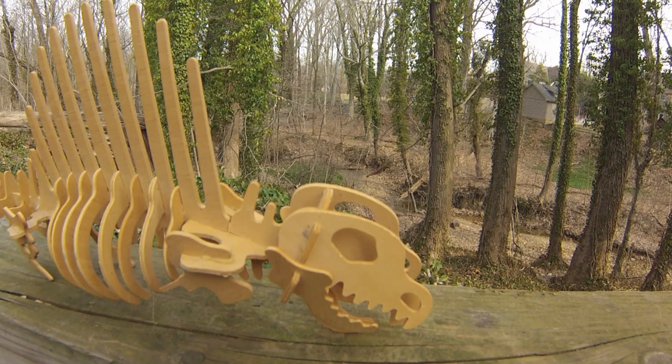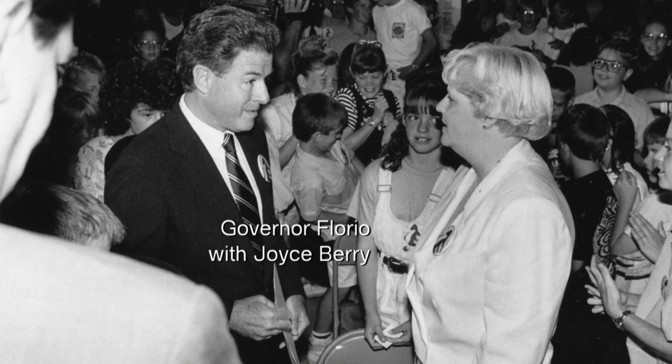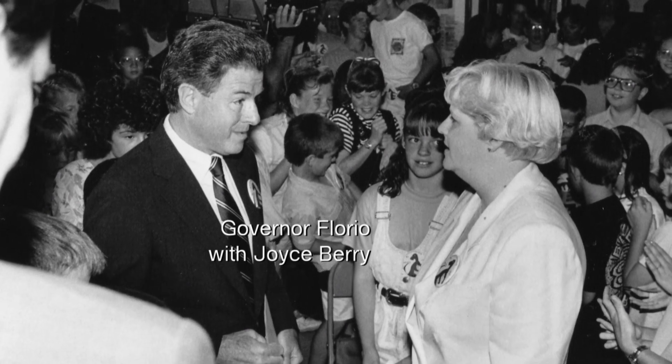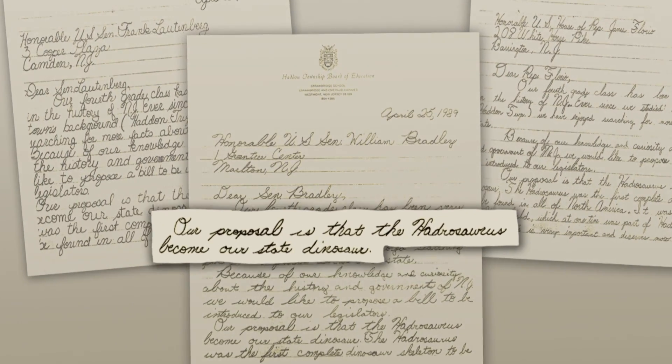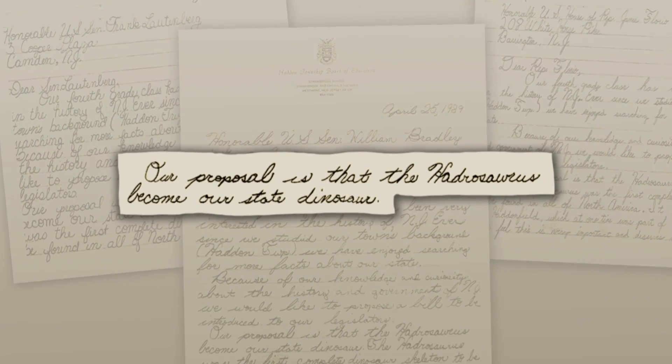Hattie, as we like to call it, became the official state dinosaur in 1991. And that was all thanks to an elementary school teacher in Haddonfield who led her students in a letter-writing campaign to the state legislature trying to get this dinosaur as the official state dinosaur of New Jersey.